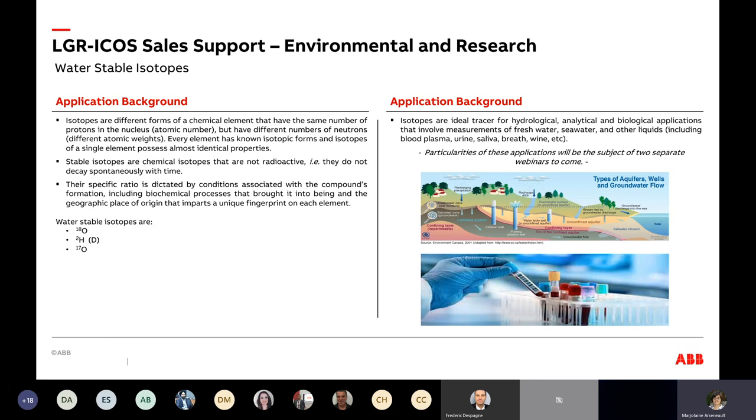Application background: we're talking about water stable isotopes. You probably all know what an isotope is, but these are not radioactive ones — they won't decay spontaneously. In nature, the stable ones are O-16 and regular hydrogen — the most abundant. But when we talk about isotopes in this context, we usually refer to O-18, deuterium, and O-17. They are ideal tracers in hydrology and biology, with natural abundance typical of biological or hydrological processes, and they can also be added as tracers.